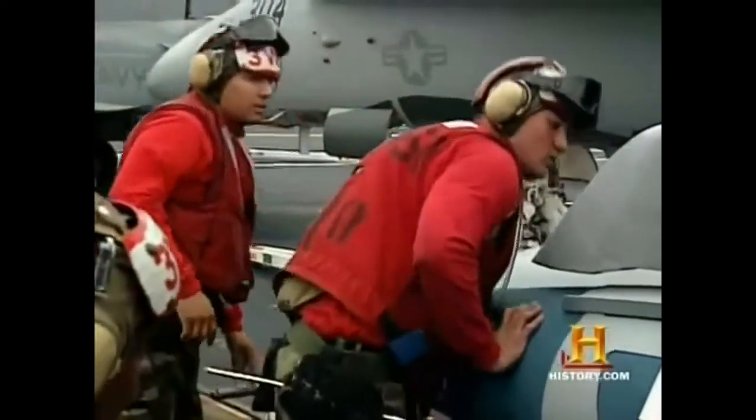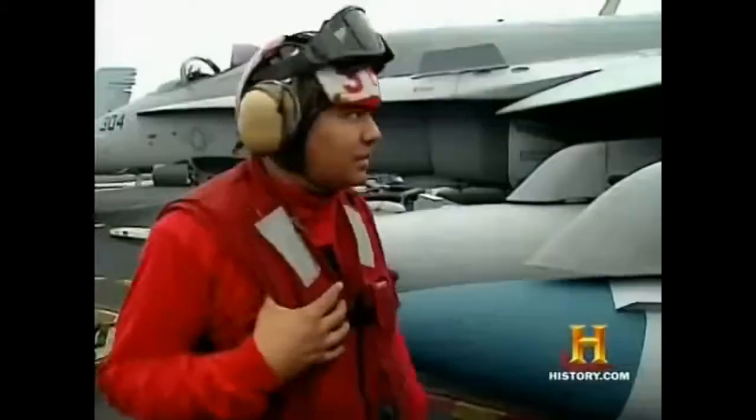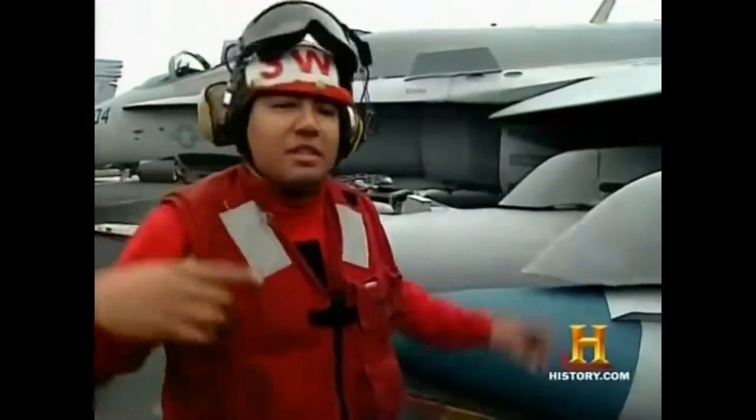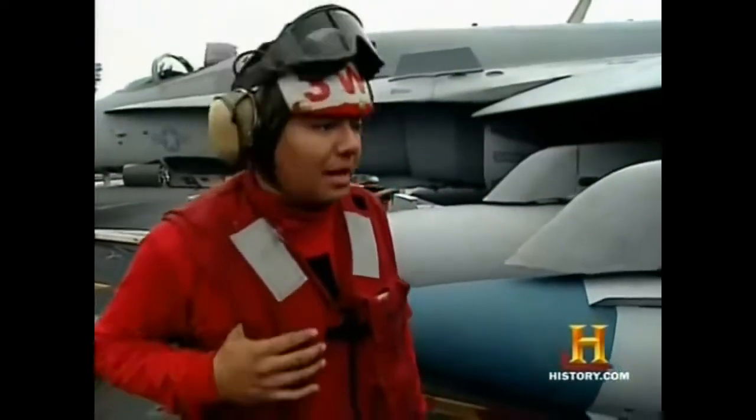The pride that comes with wearing the uniform never seems to change. Every day I'm up here, it's always a good experience to know that I'm doing something to protect my country and help my shipmates out. It's not only one jet that I'm loading — I got other jets around this jet. If something goes wrong, somebody can die, and I can't have that.